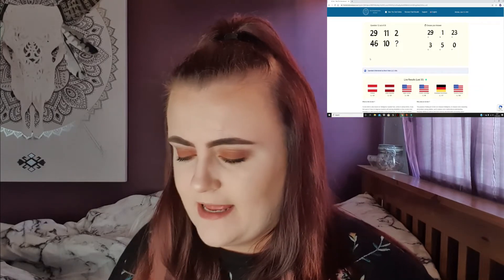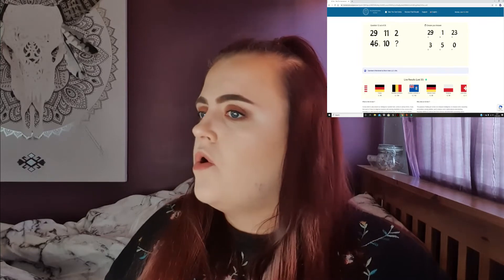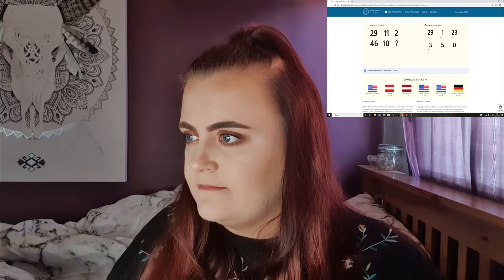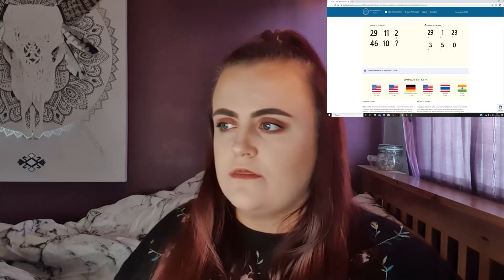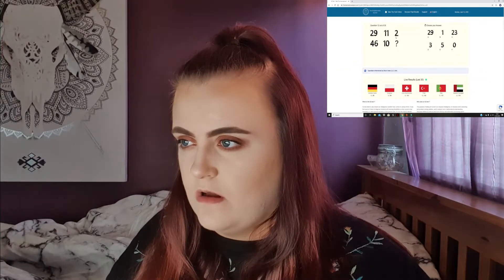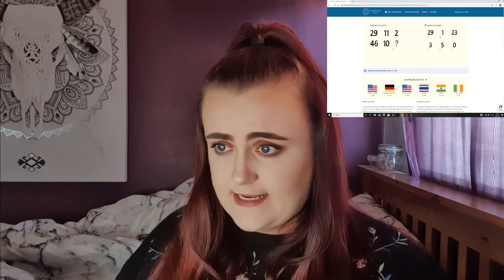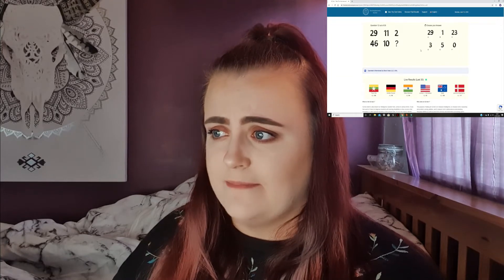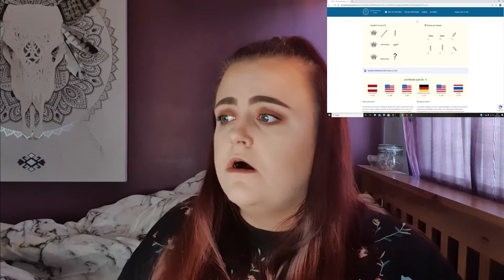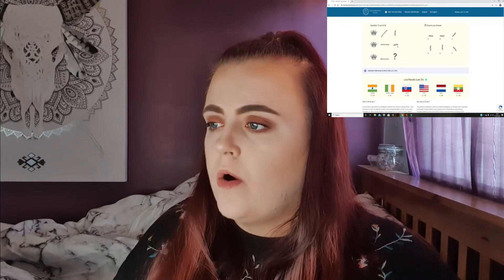29, 11, 2, 46, 10, blank. I'm sure it's 1 or 0. I take back what I said about enjoying these. 2, 11, 29 — the difference is 9. Why is that so difficult for me to do? That's an 18 difference, so then it'd be a 36 difference. Let's go with 36. I'm going to go with 1. I didn't get that one at all — it didn't make sense to me. I'm going to go up, right, over the side — I'm going to go with 2 sides. It's getting spicier.